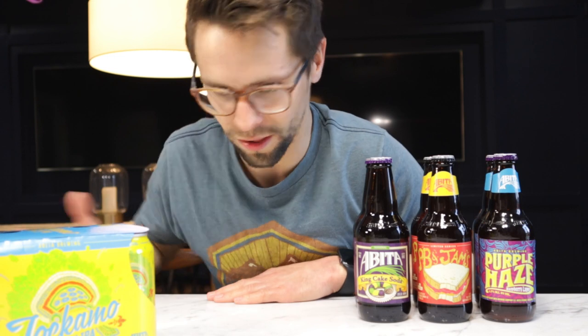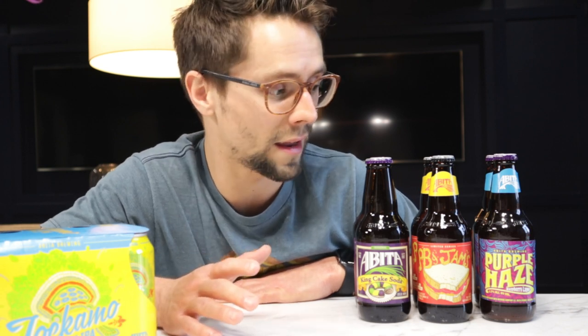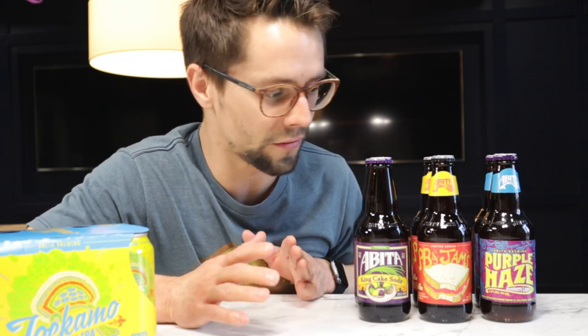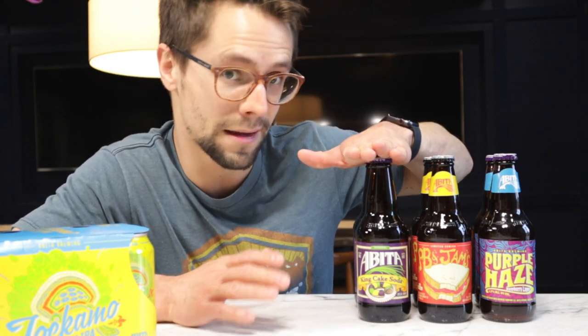I told them which beer I liked, and then a week later I have all of this. Now, before I get started — this video is not sponsored by Abita Beer. Yes, they did send me this beer, but it's not sponsored. So I'm just gonna have some fun this weekend. I haven't done product photography in a long time and I really want to flex my creative muscles, so that's what I'm doing. I have a couple ideas for all of these.